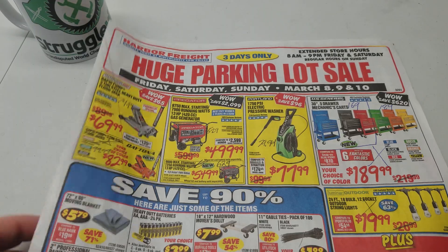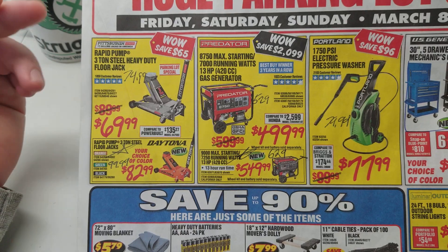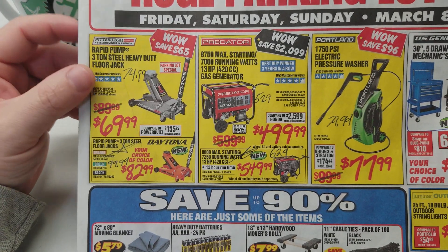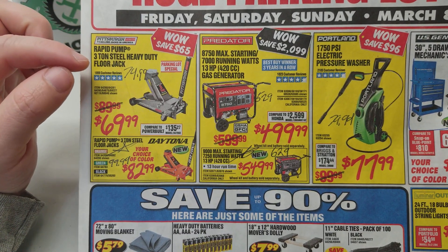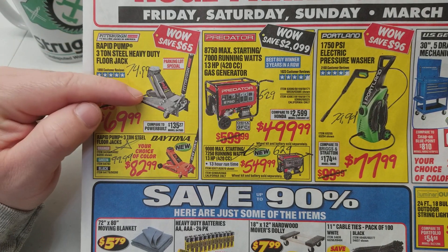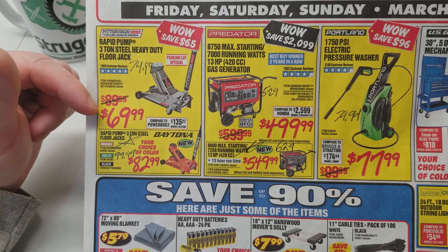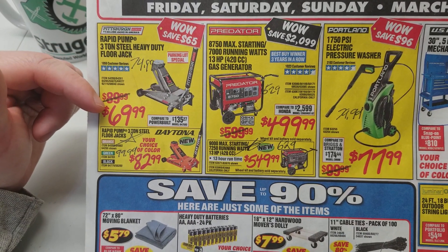It's already starting, so be on the lookout for that also. The first thing we've got — this front page has a bunch of deals that are like $5 or $10 off on a lot of this stuff. First we've got the 3-ton Pittsburgh Jack. The coupon price is $74.99, but for the parking lot sale we can save $5, down to $69.99.